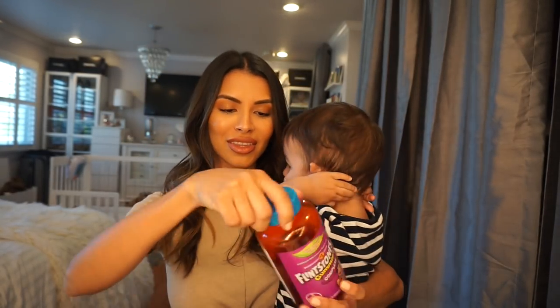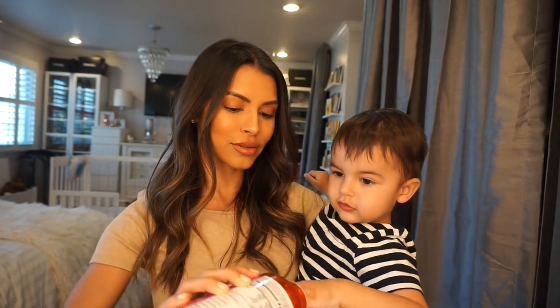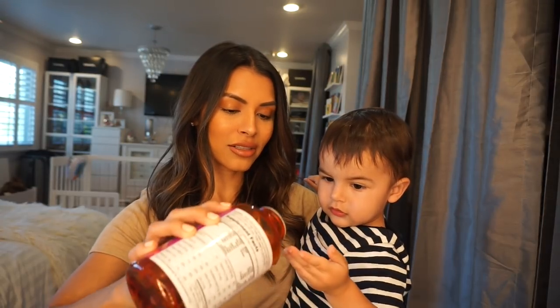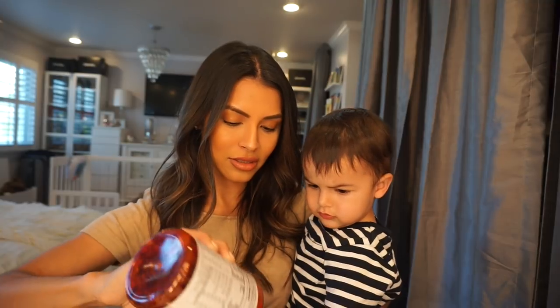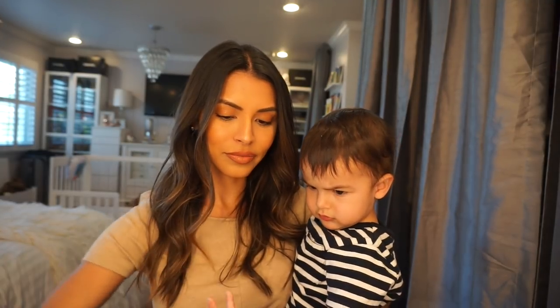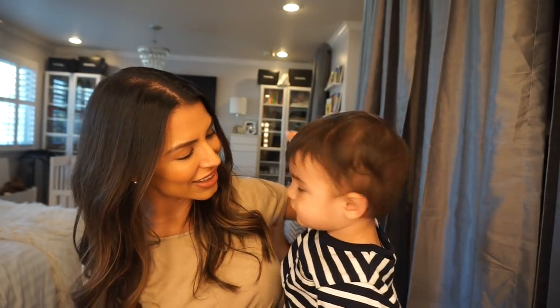You want this? Okay, get a gummy bear. Just one — open your hand. Mommy's going to give you a gummy, okay? There you go. Eat your gummy bear. Yeah.